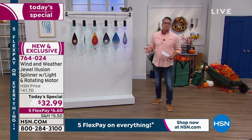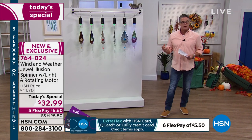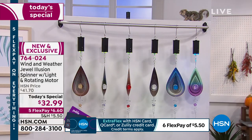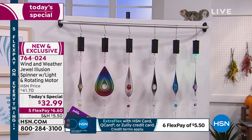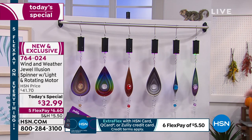If you put it outside and the wind moves it, it'll still spin. So if you don't want to turn it on in the daytime, you don't have to — you can allow the wind. But it also allows you to display it indoors. So if you've got a porch or covered patio area where you want a focal point, it is perfect for that. 764-024 is the item number — you will only find it here at HSN.